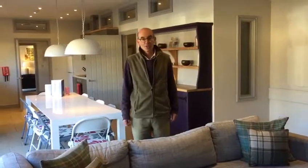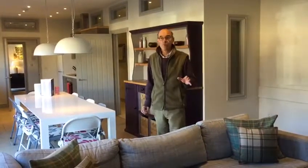Hi there, this is Harry from Notgrove Holidays. This is Walnut Barn, one of a complex of four barns which we have developed into four separate units.